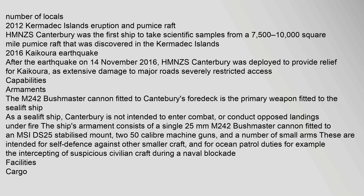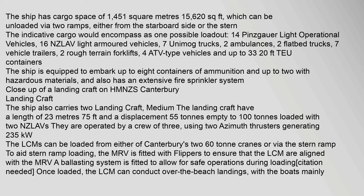The M242 Bushmaster cannon fitted to Canterbury's foredeck is the primary weapon fitted to the sealift ship. As a sealift ship, Canterbury is not intended to enter combat or conduct opposed landings under fire. The ship's armament consists of a single 25mm cannon, and the ship has cargo space of 1,451 square meters.